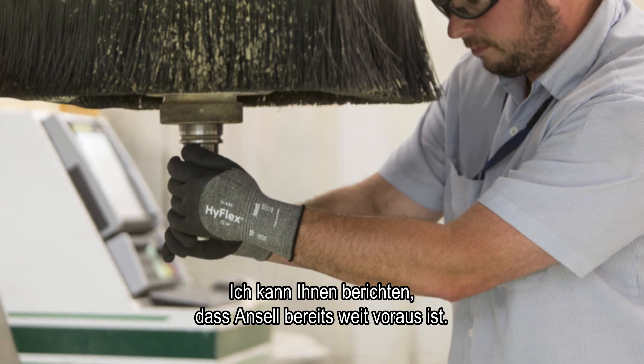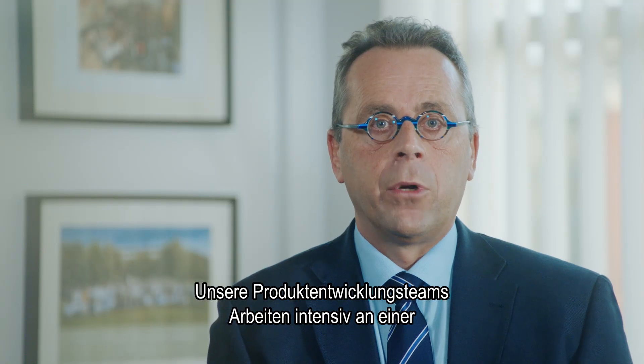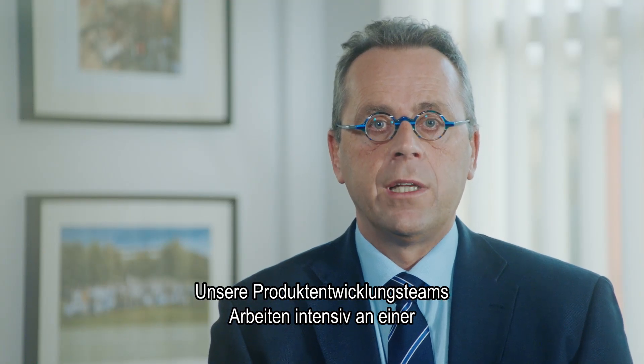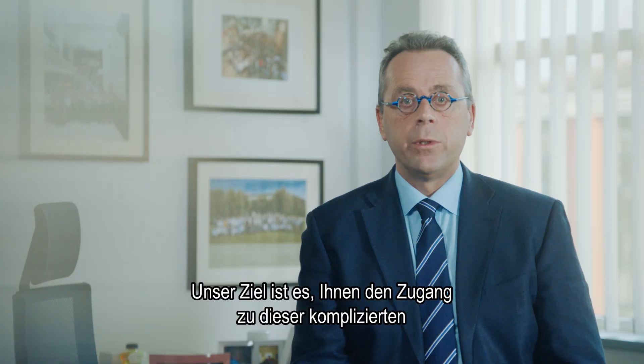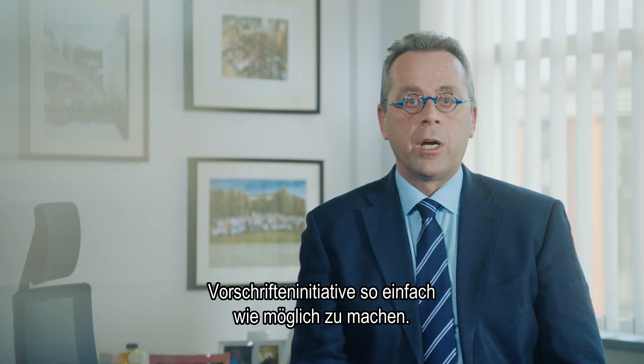Ansel is well ahead. Product development teams are working diligently to expedite the compliance of Ansel's EN 388 styles. It's our goal to make this complicated regulatory initiative remarkably easy for you.